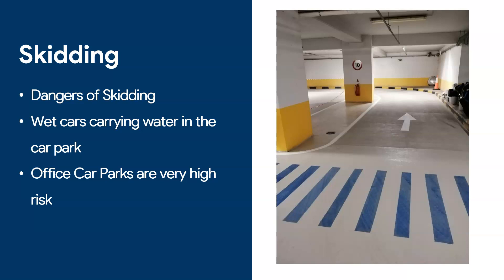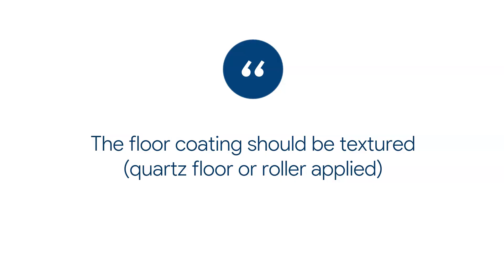Commercial car parks are dangerous because many drivers don't know them — they go into a mall or supermarket and aren't used to the floor. Office car parks are also risky where drivers can be more complacent. So be careful with commercial car parks. Make sure that especially on ramps and entry areas you have an anti-skid surface.